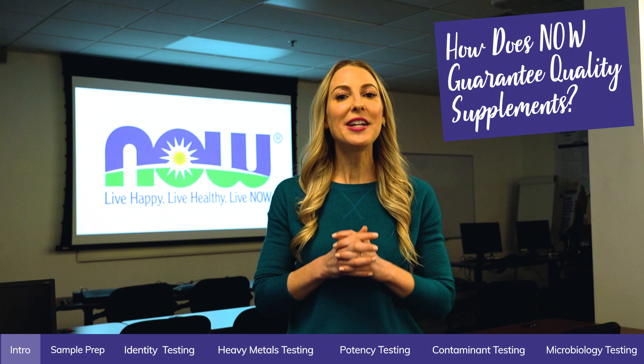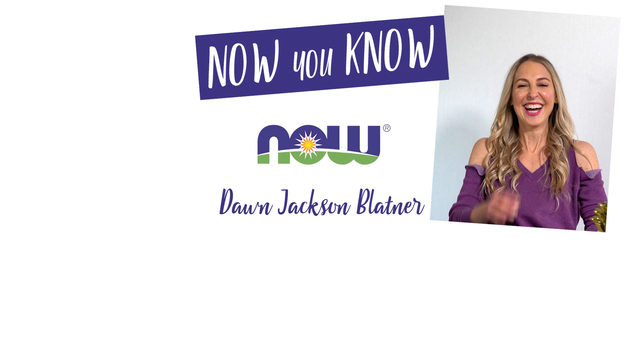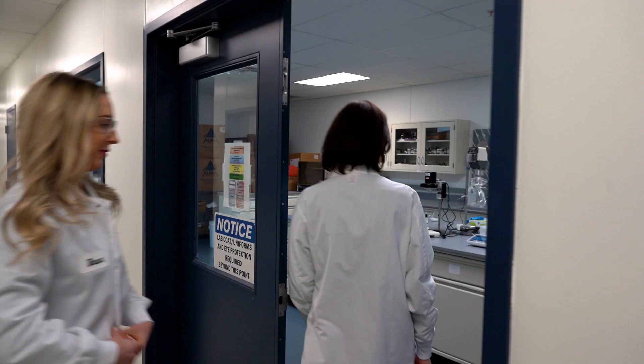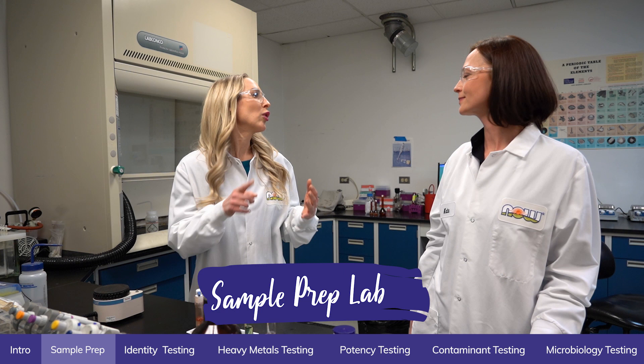You're in for a real treat. I'm here at NOW and we're going to be meeting Katie, the Method Development Supervisor in their Quality Control Department, to give us an inside look at all the quality testing they do. NOW is an industry leader when it comes to supplement testing for quality, purity, and safety. Can you take me through some of the testing that goes into a NOW supplement?